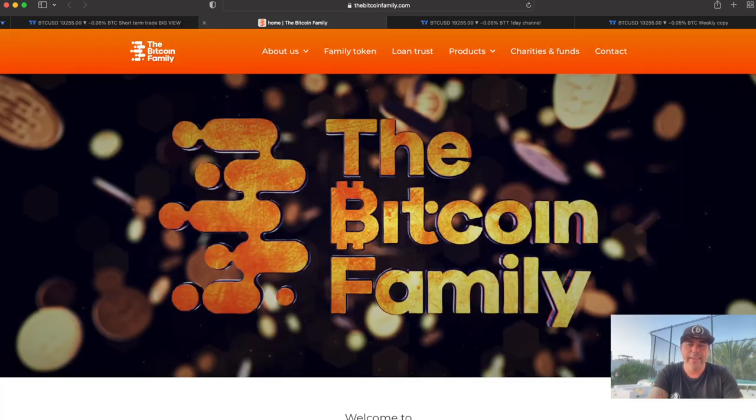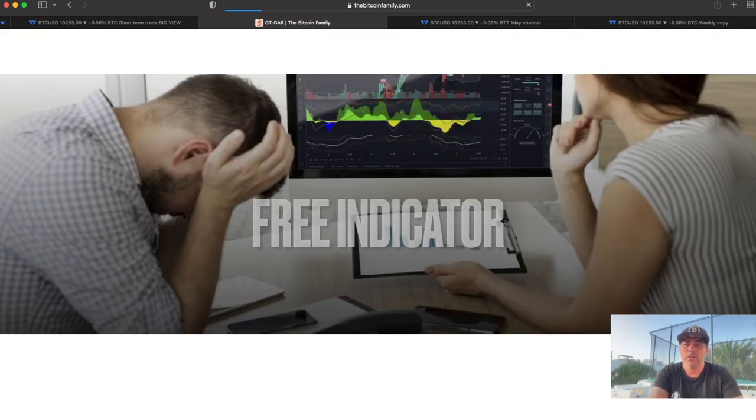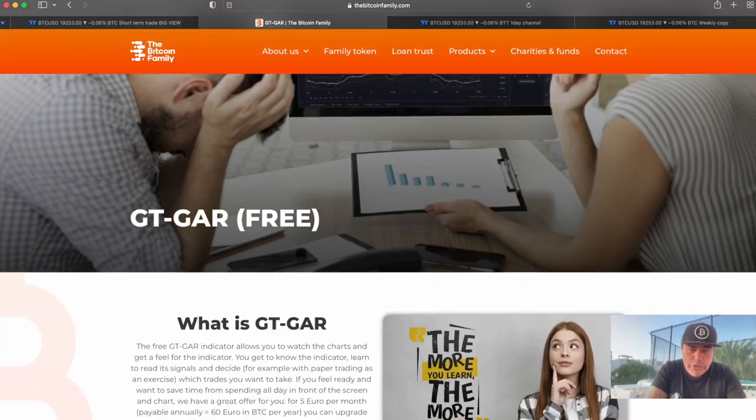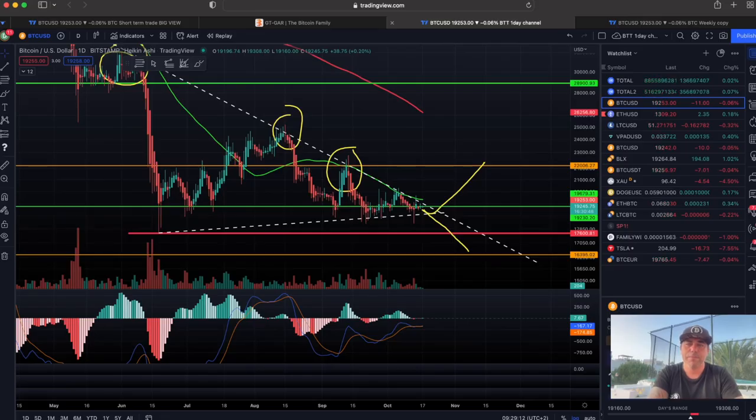If you want access to these indicators, go to bitcoinfamily.com — you'll find all the indicator packages there. We also have a free indicator called the GTGAR. To get access to it, there are five steps: subscribe to YouTube, use the Bybit link, follow on Twitter, and fill out the form, then you'll get access.